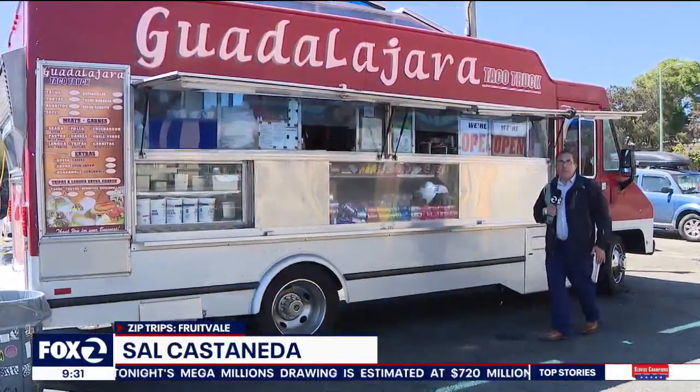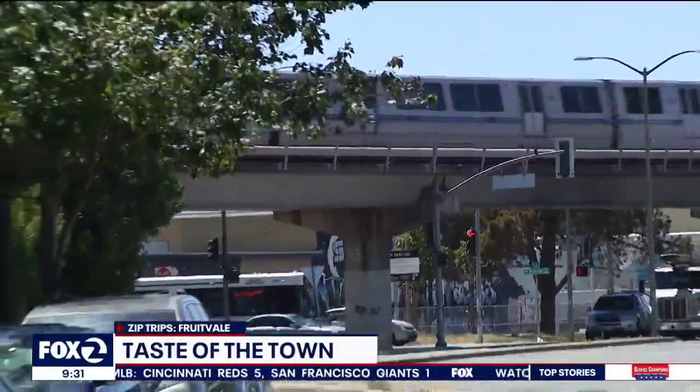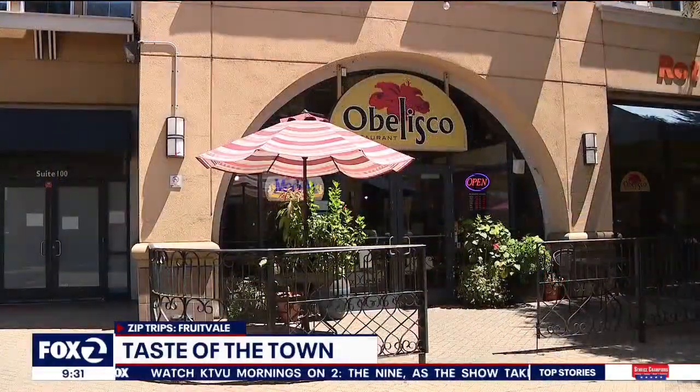If you come to Oakland's Fruitvale neighborhood, there is plenty to eat. Taco trucks, restaurants, even roadside stands — you're not going to leave hungry. Finding the delicious Latin American cuisine featured in the Fruitvale district is pretty easy, as many of the places are within walking distance of the Fruitvale BART station.